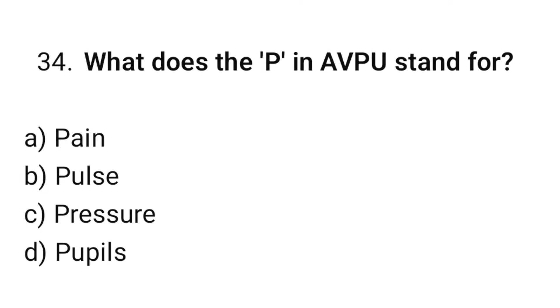Question number 34. What does the P in AVPU stand for? The correct option is A: Pain.